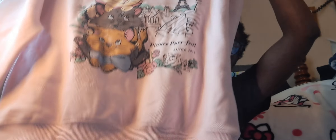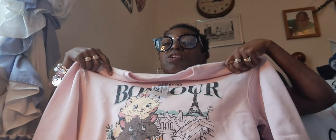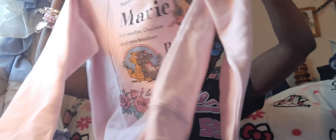Also from Ross, I grabbed the Aristocrat sweatshirt — so cute. It looks like it's in old English lettering and it's in the baby pink. This came from Ross.